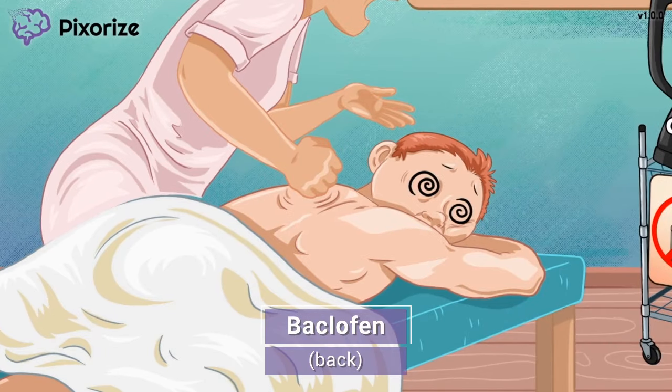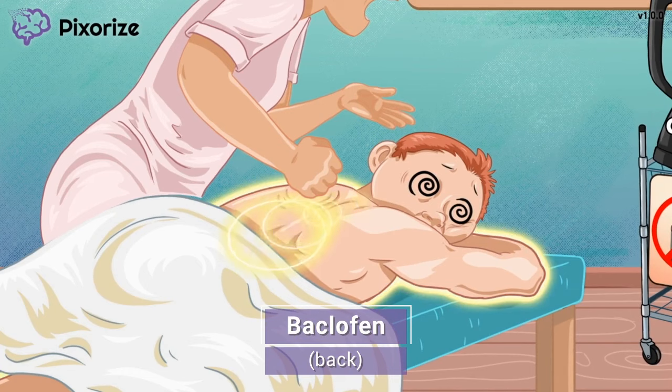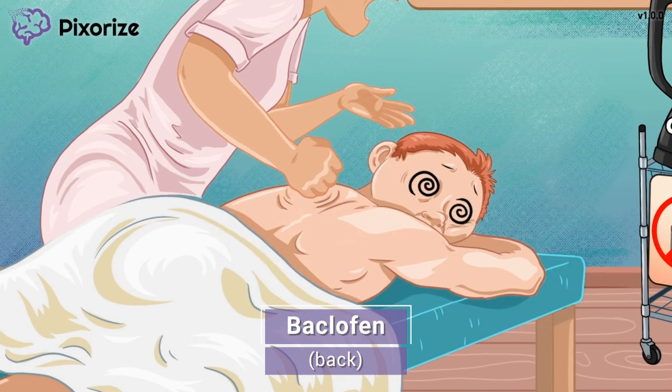I really feel that massage deep in the client's back. When you think of this guy getting a back massage, remember the drug name Baclofen. Bac for Baclofen. Baclofen is the first muscle relaxant drug we'll cover.